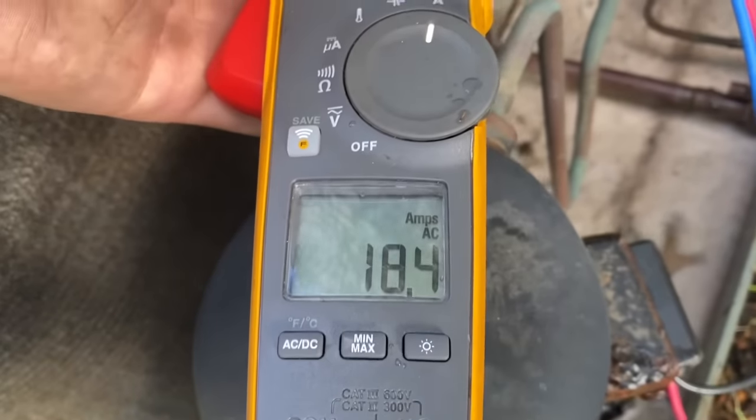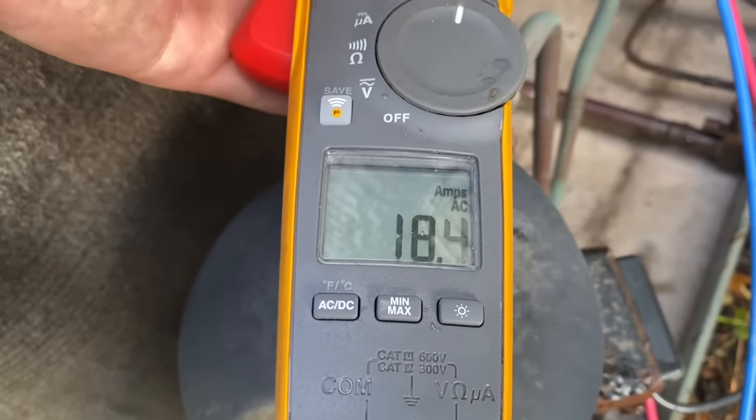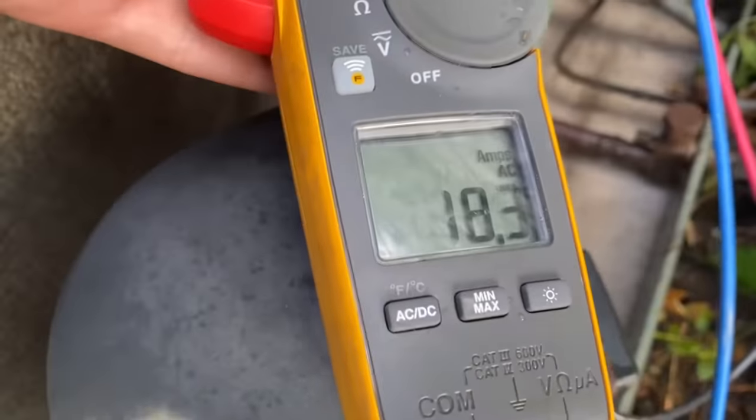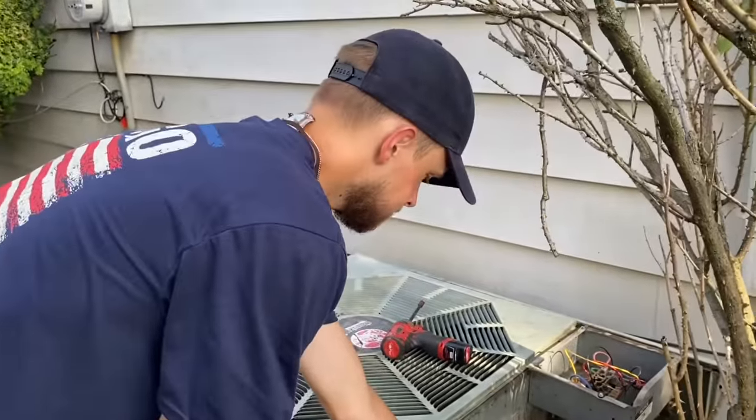Now we're at 18.4 amps — not too shabby. Look at that — it's dropping: 18.3. She's running, very nice. Very nice.